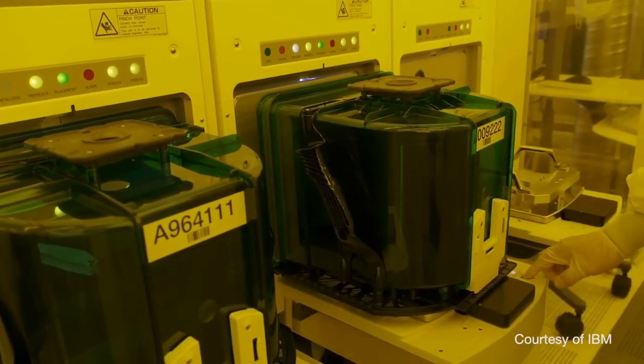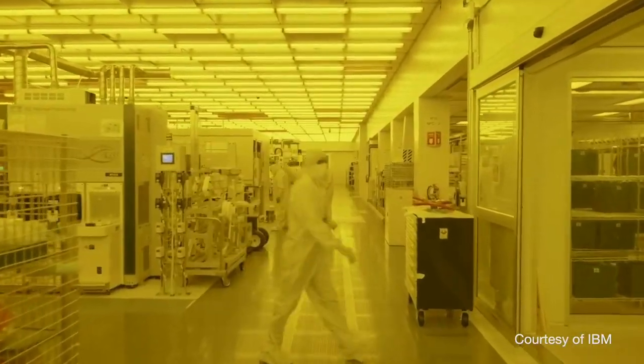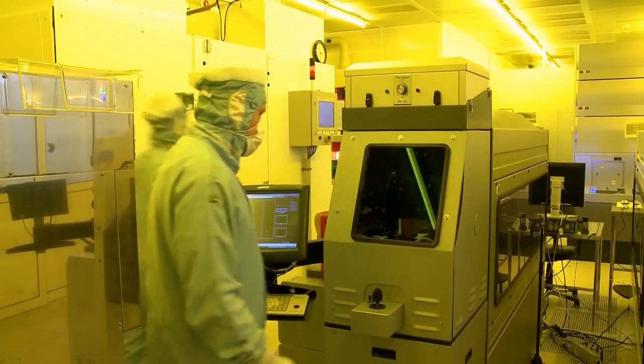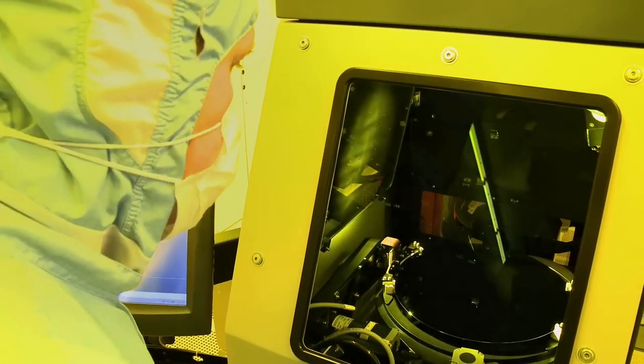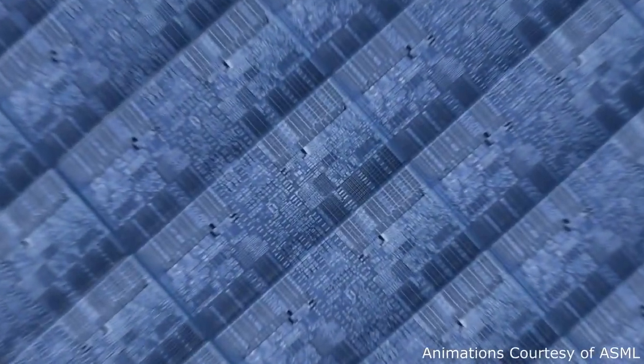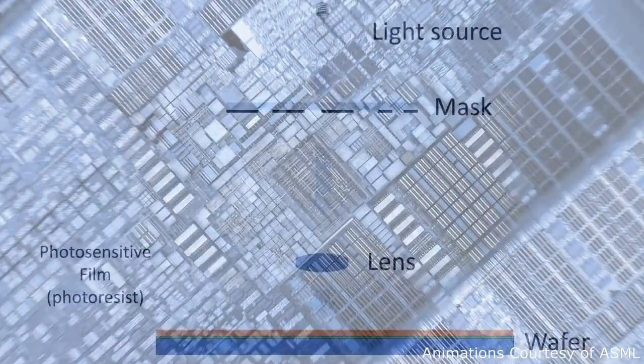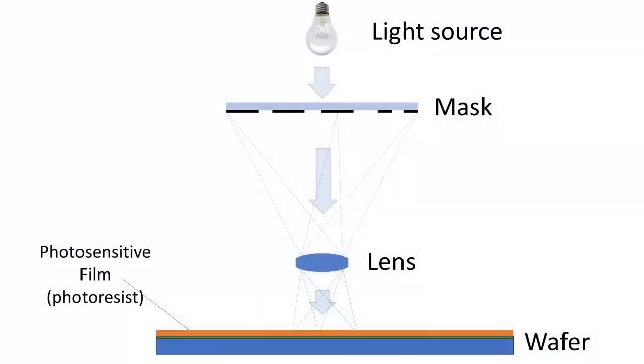The manufacture of a full chip is a very complex operation, involving many steps, such as the deposition of layers, etching, baking, and implanting ions. But there is one step in the manufacturing process that drives the miniaturization, and that is the one done by the machines that ASML produces.